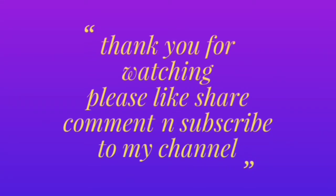Hope you liked this video. Thank you for watching. Please like, share, comment and subscribe to my channel. Thank you guys. Bye!